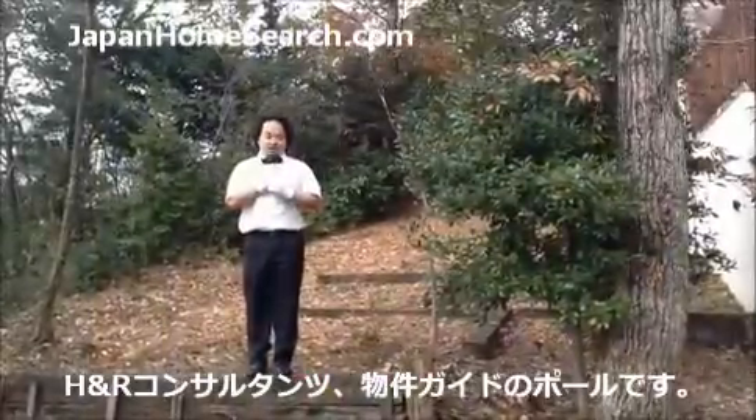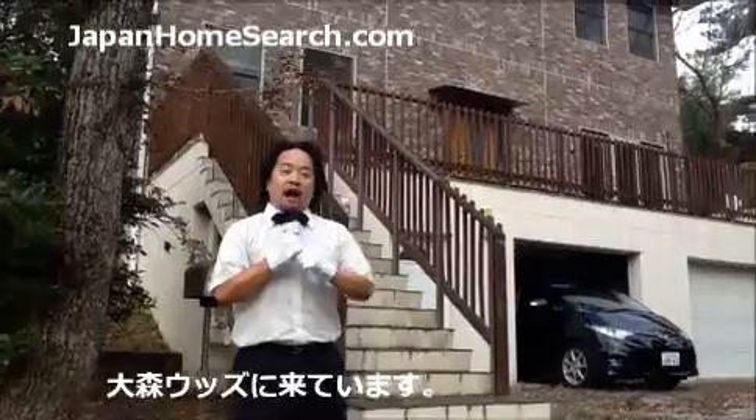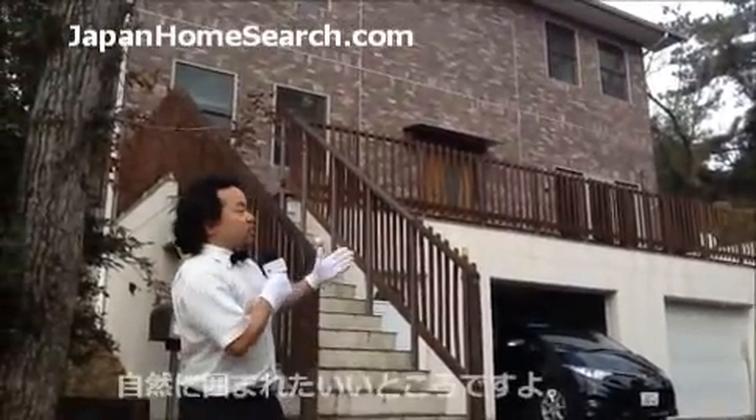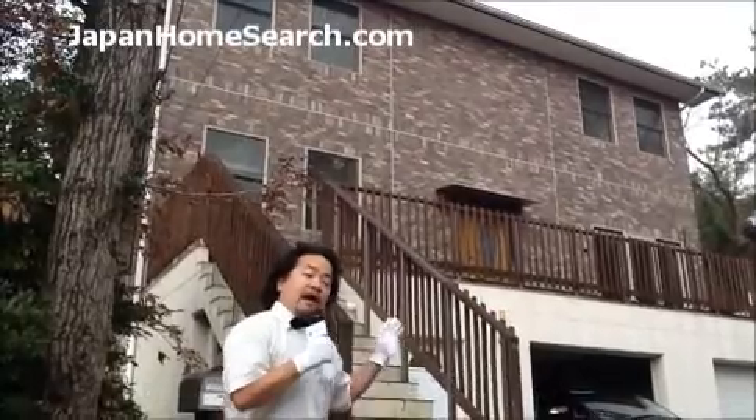I'm Paul from H&R Consultants. I'm here today at Omari Woods and as you can see, this property is surrounded in lots of greenery.